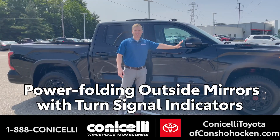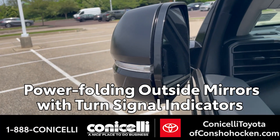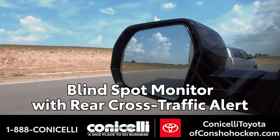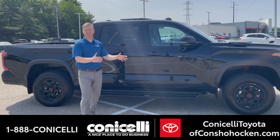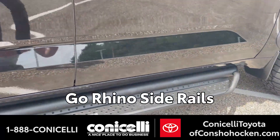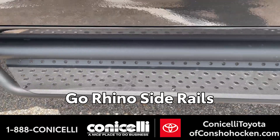It has folding side mirrors with the turn signal integrated into the mirror, and it's a painted matte color. You also have blind spot detection with rear cross traffic alert in the mirror as well — luxury features in an off-road vehicle. We also added the Go Rhino super tough side rails, which I think make the aggressive look that much better.